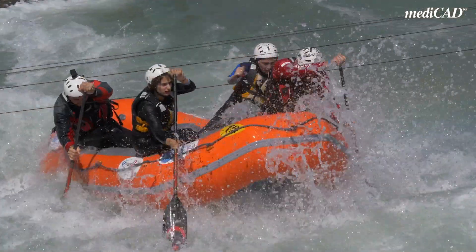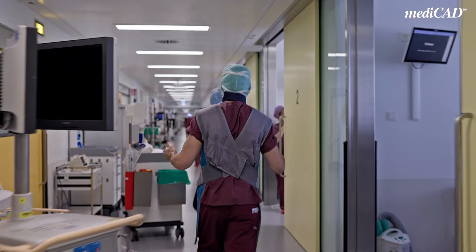Why did I become a doctor? To be honest, medicine is like a rafting ride — like white water rafting. You ride around a corner and never know what's next. And especially in the field of surgery, that is what fascinates me. Something new every day, a new day, a new challenge.